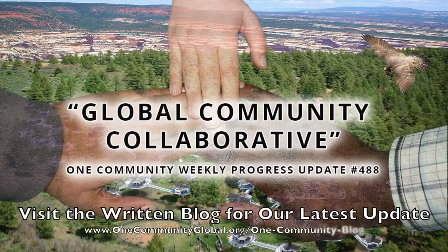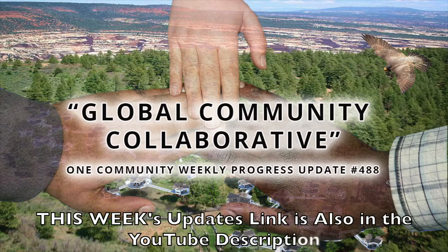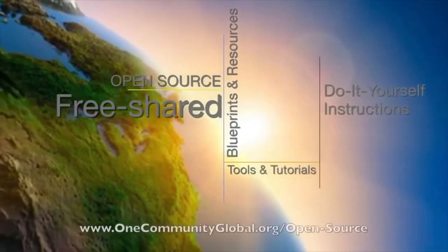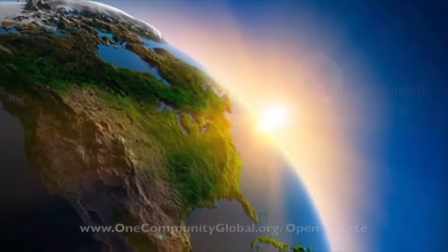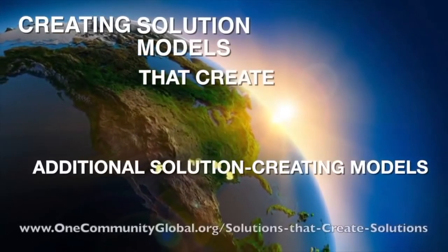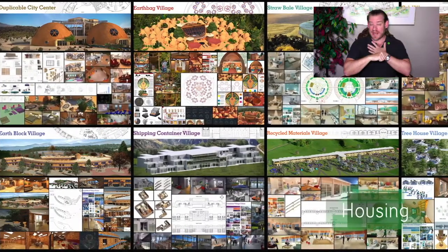Global community collaborative. One community weekly progress update number 488. One community is a 501c3 non-profit organization. We are creating open source and free shared blueprints and resources, tools and tutorials, and do-it-yourself instructions for highest good living, creating solution models that create additional solution-creating models in the service of all life on this planet.